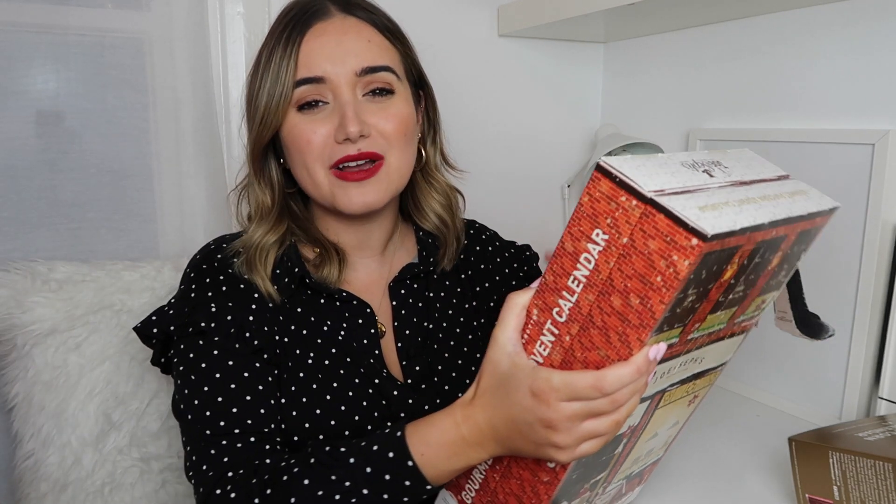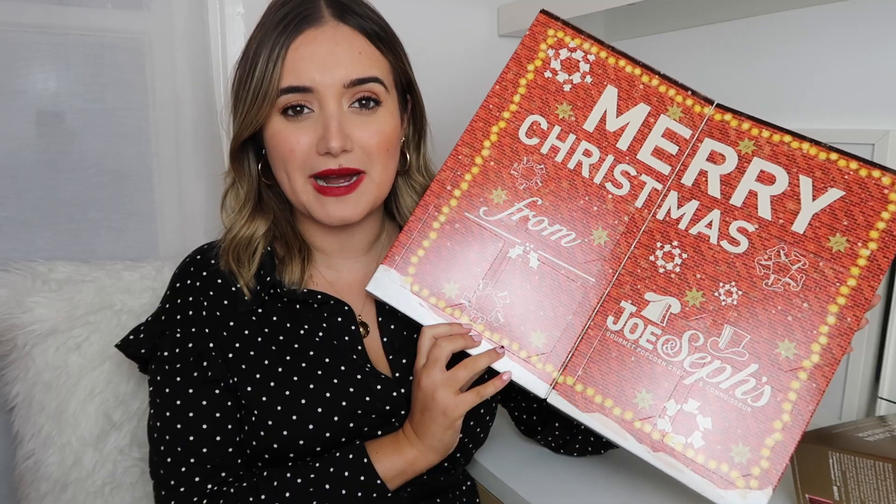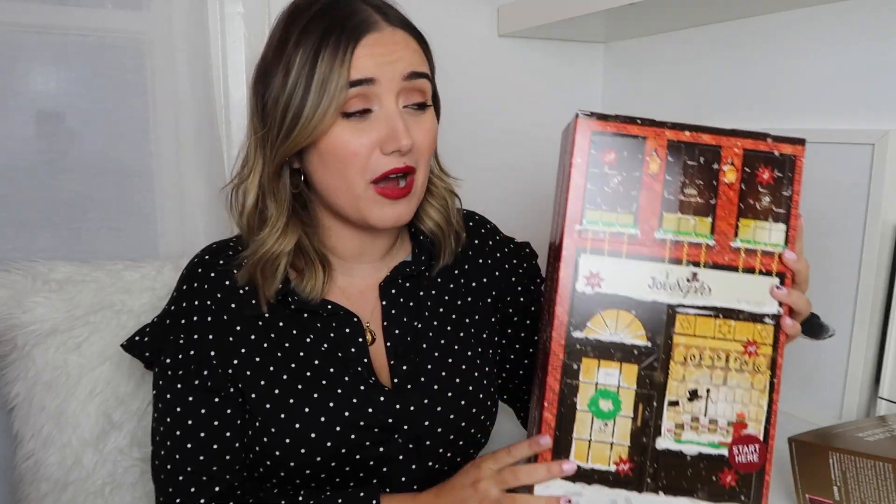Then on to Joe and Seth's gourmet popcorn advent calendar. If you haven't had Joe and Seth's popcorn, honestly you are missing out. They do these chocolate covered popcorns — the dark chocolate in particular is out of this world and I cannot recommend it enough. It's also just nice to have something a bit different to the standard chocolate advent calendar. It's £20, so it's not the cheapest edible advent calendar, but it's really luxe and I'm 100% sure it's going to taste delicious because I really do love their popcorn.